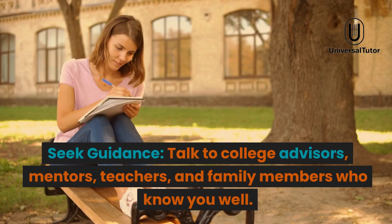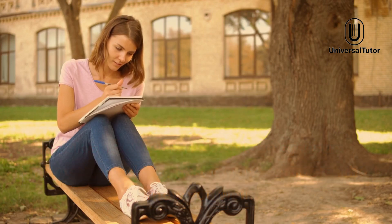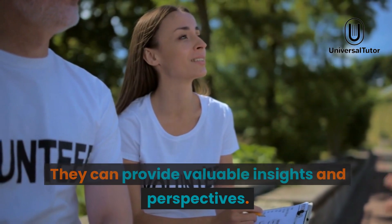Seek guidance. Talk to college advisors, mentors, teachers, and family members who know you well. They can provide valuable insights and perspectives.